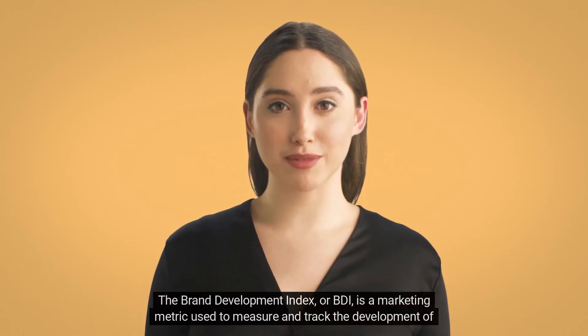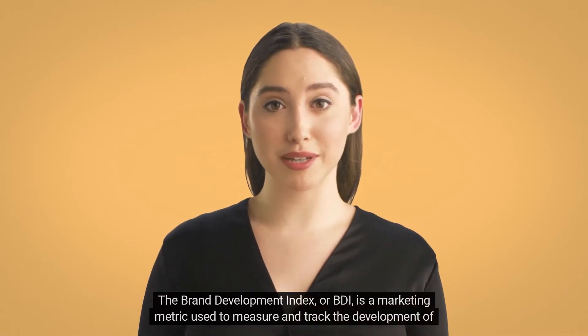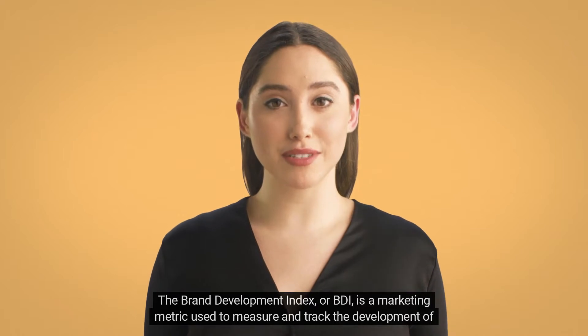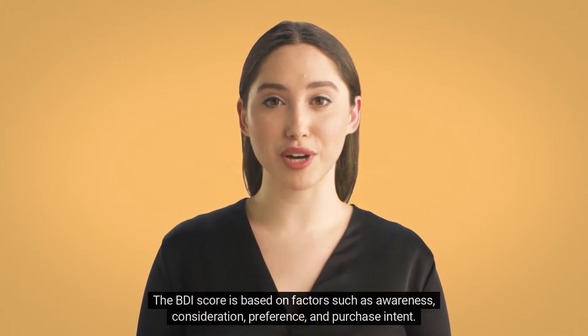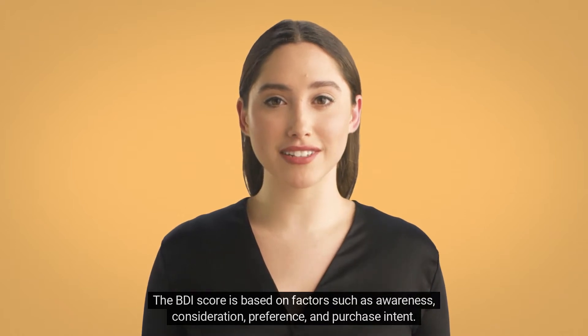The Brand Development Index, or BDI, is a marketing metric used to measure and track the development of a brand. The BDI score is based on factors such as awareness, consideration, preference, and purchase intent.